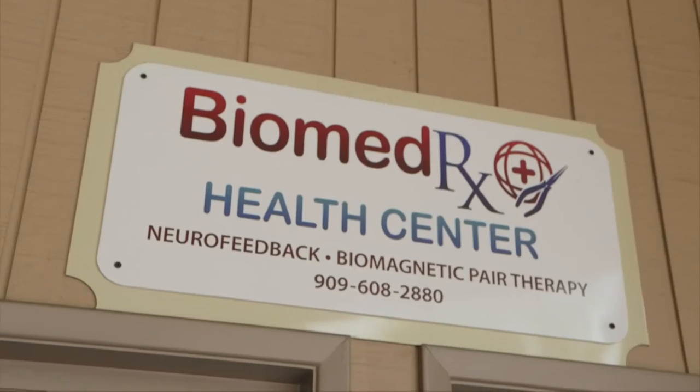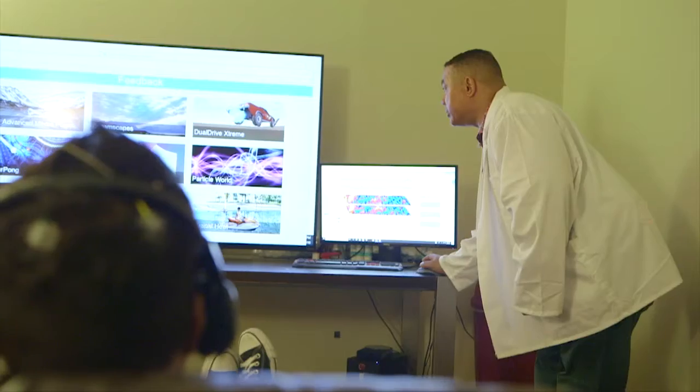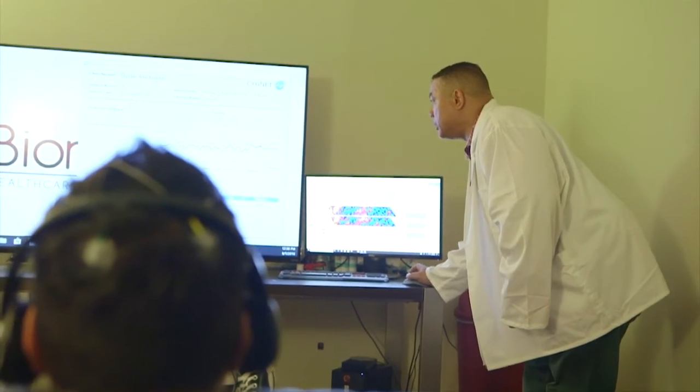If someone wants to make an appointment, do they call, go online, or come in? We do take walk-ins. We're right here at 916 North Mountain Avenue, Suite D1 in Upland, at the corner of Mountain and Foothill. You can visit us online at www.biomedrxhealthcenter.com.